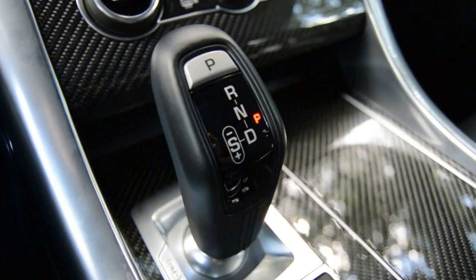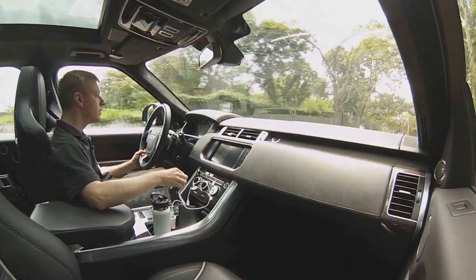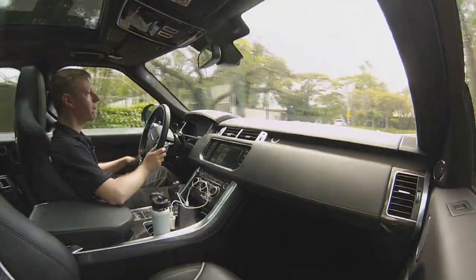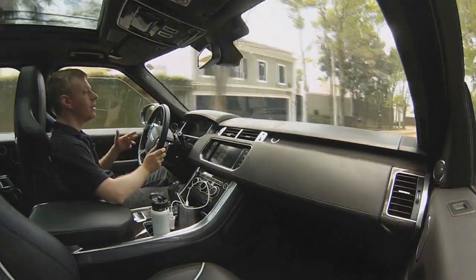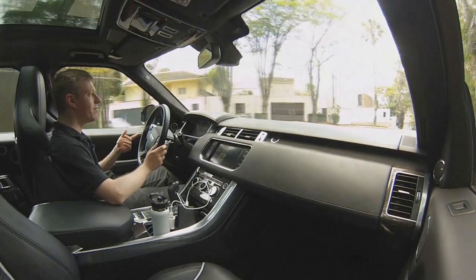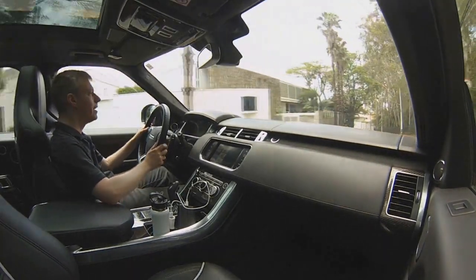Ela está num nível absolutamente acima de qualquer Land Rover já fabricada. Não tem aquele seletor que a gente costuma ver nas outras Land Rovers. A Land Rover Sport convencional tem 510 cavalos; essa aqui tem 550, com quase 70 kgfm de torque.